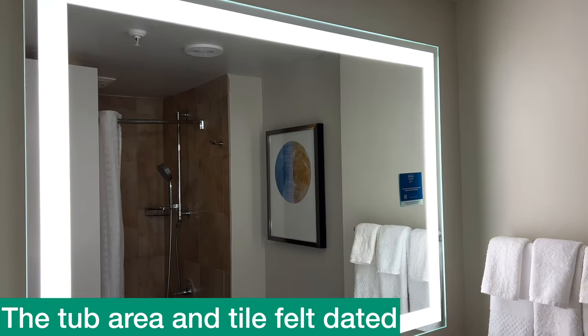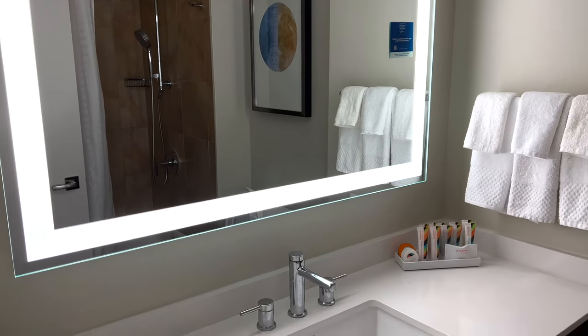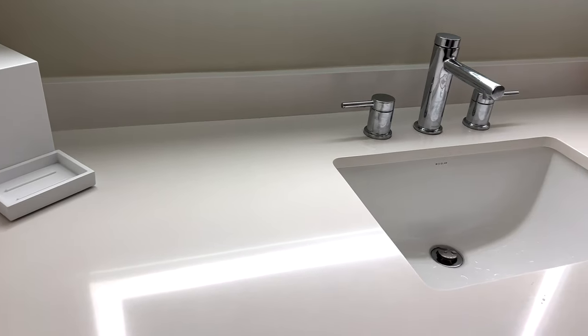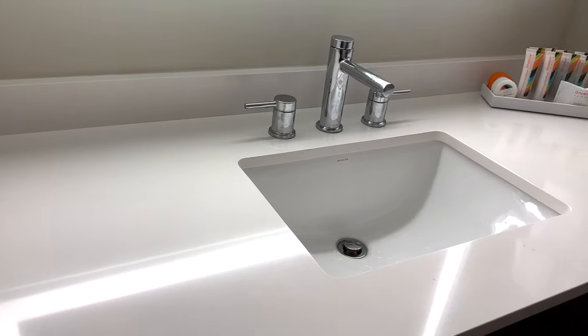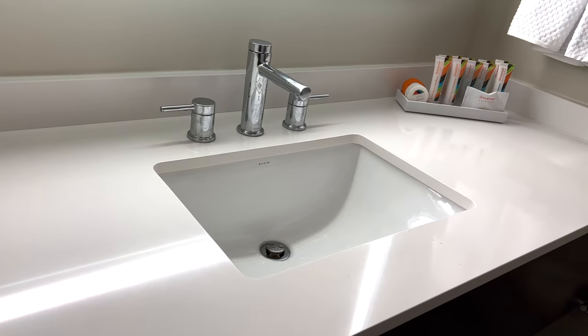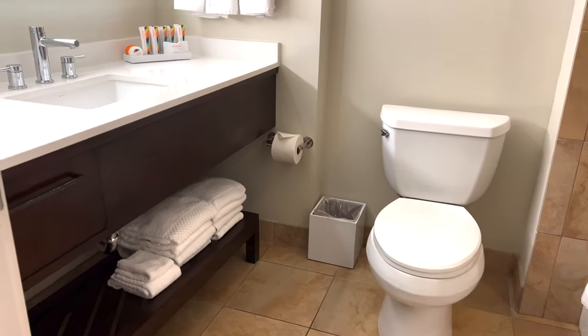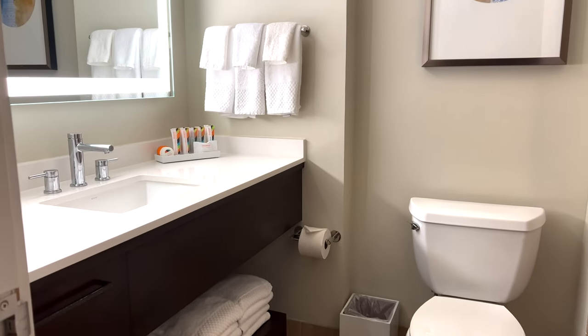The bathroom here is a bit dated but it is pretty spacious. I like that the tub isn't right next to the toilet — there's a little bit of extra space there. There is a nice big countertop where we could fit all of our toiletries without an issue, and they do have the nice light-up mirror that a lot of places are getting now, which we always really love.